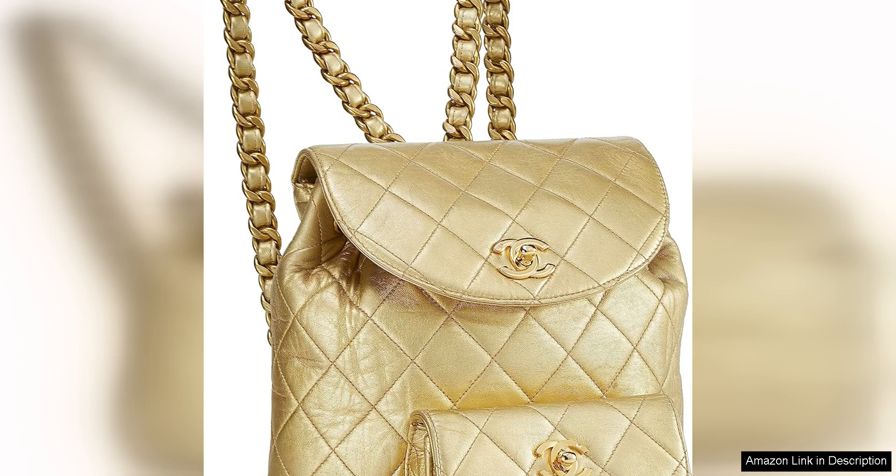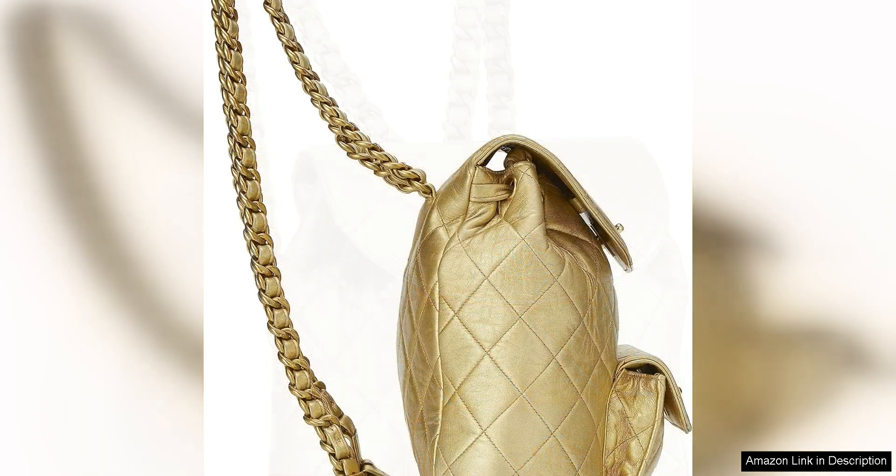The front pocket is perfect for storing smaller items that you need quick access to. The adjustable shoulder straps make it comfortable to wear on your back, making it perfect for hands-free convenience.